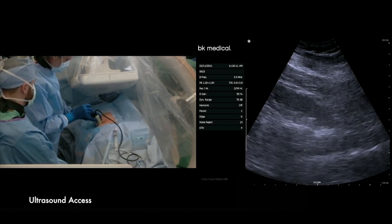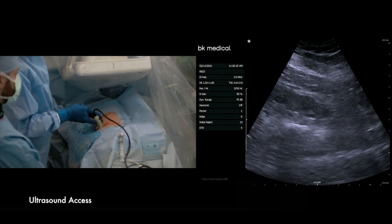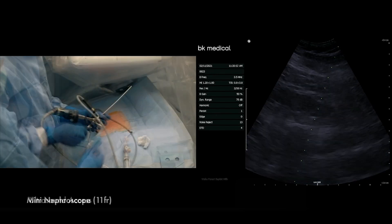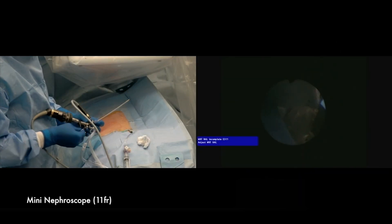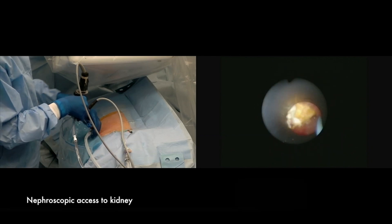The most complex surgery we perform for stones is percutaneous nephrolithotomy, and we have transformed it into a minimally invasive surgery. We now create the access using ultrasound in most of our cases. The challenging part used to require a big hole, but now we have transformed it into a very small hole of no more than five millimeters.